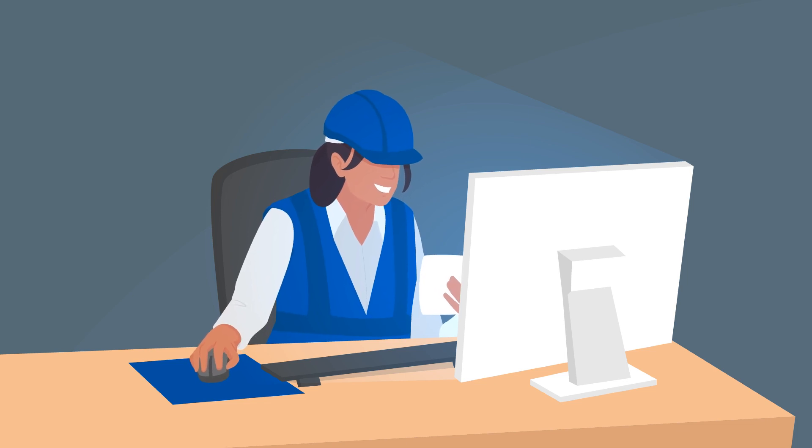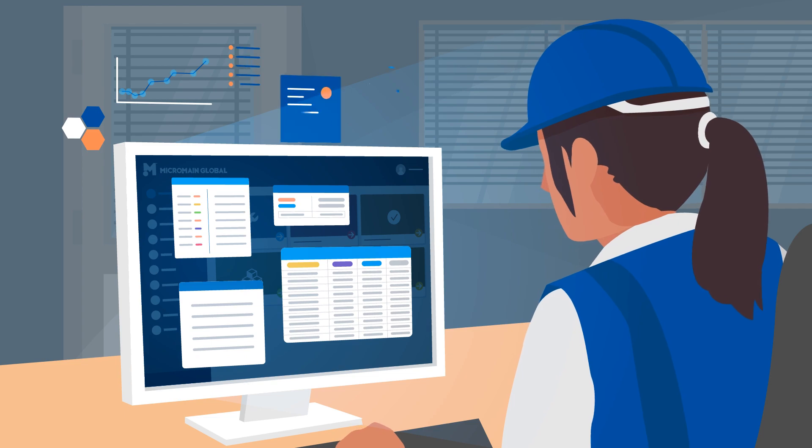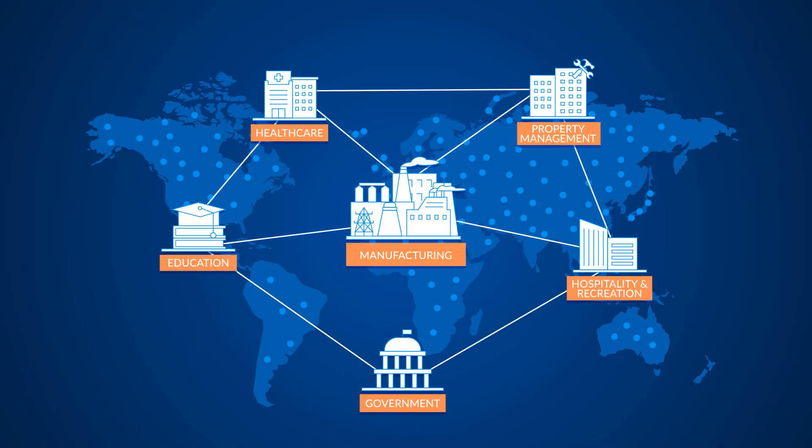Micromaine's user-friendly software is innovative, reliable, and has incredible business intelligence, as it currently serves more than 30,000 users in all types of industries.